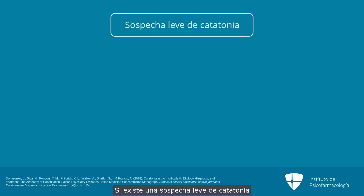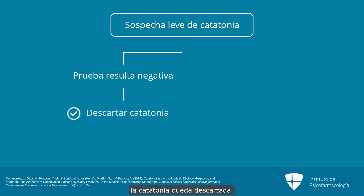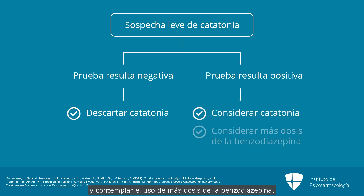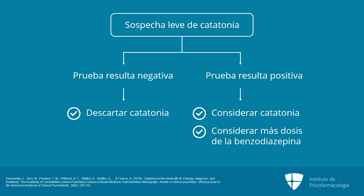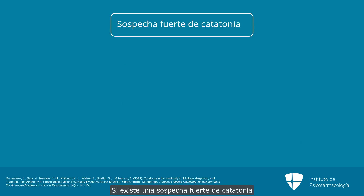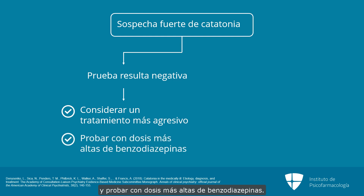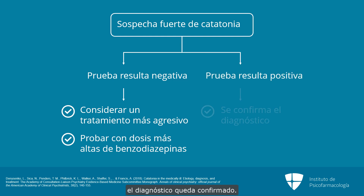If you have a low suspicion of catatonia and the test is negative, you've essentially ruled out catatonia. If you have a low suspicion for catatonia and the test is positive, you should consider catatonia more strongly and think about using additional benzodiazepine. If you have a high suspicion for catatonia and the test is negative, you might consider being more aggressive in your treatment and trying higher doses of benzodiazepines. If you have a high suspicion for catatonia and the test is positive, then you've confirmed the diagnosis.